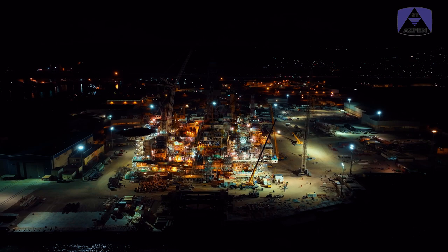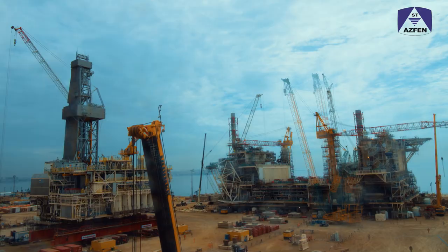This large-scale project is another significant contribution to the country's economy. As a big Aspen family, we learn from each other, protect each other, and move towards the future together.